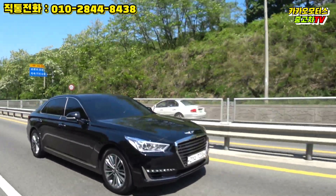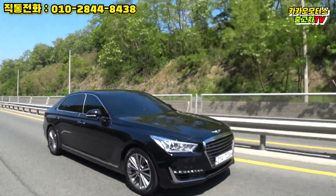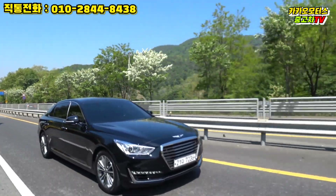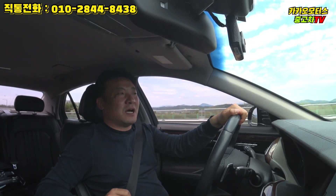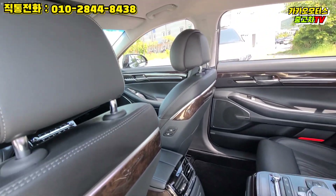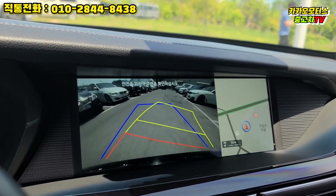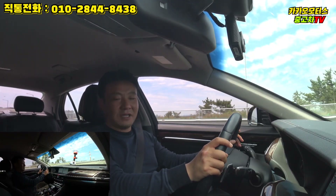제가 이 차를 가지고 올 때 고객님 아파트 지하주차장에서 인수해왔습니다. 지하주차장 한켠에 주차되어 있던 차를 제가 가지고 왔었죠. 이 차주분은 도요타 뉴 캠리를 구입하셨고, 그 당시 타시던 베라크루즈를 카카오모터스에 매각하셨던 분입니다. 이번이 두 번째 거래인데 다시 한번 카카오모터스를 믿고 맡겨주셔서 대단히 감사드립니다.